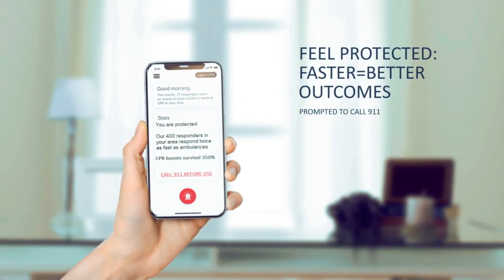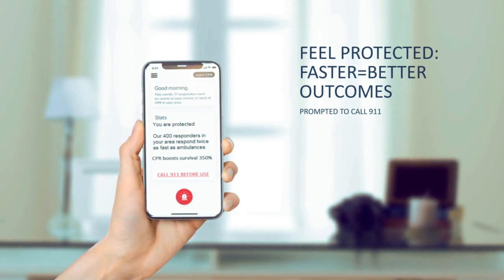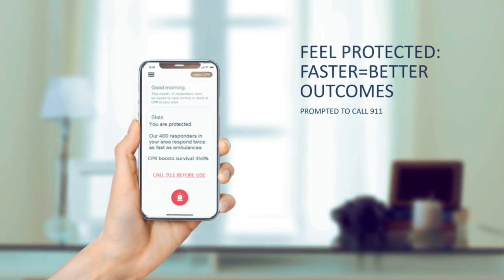This is the home screen where policyholders are provided compelling information which makes them feel protected. Here they also see an obvious red Request Help button that initiates the request function.